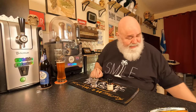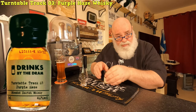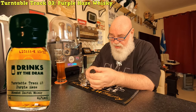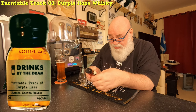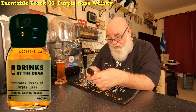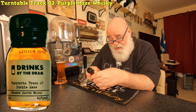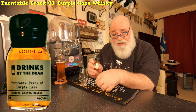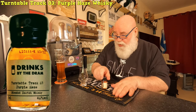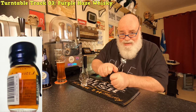Hello again, welcome back. A whiskey tasting from Master of Malt, Drinks by the Dram. This is from my porn sip subscription and it's Turntable Track Three, Purple Haze. It's a blended Scotch whiskey, 46% ABV, three centilitre bottle. I'm going to open it, pour it, let it breathe and come back after.